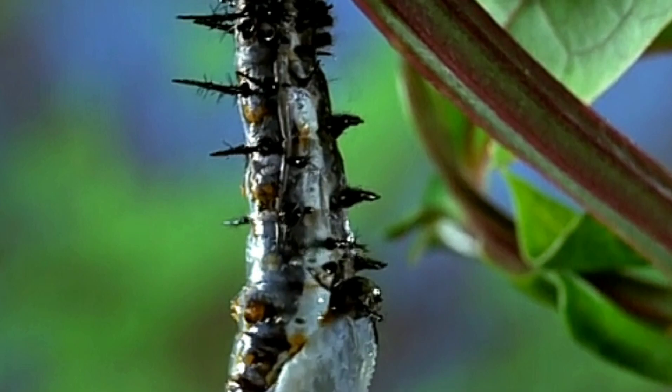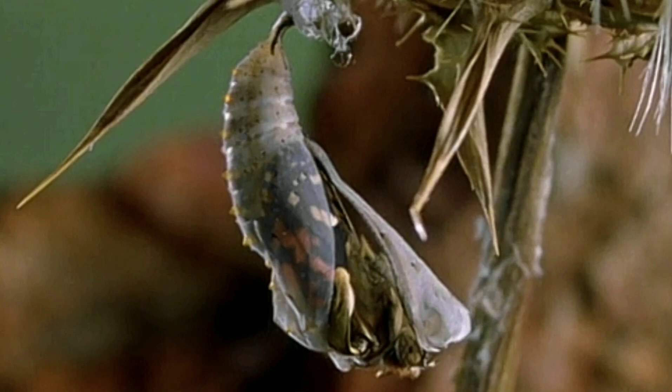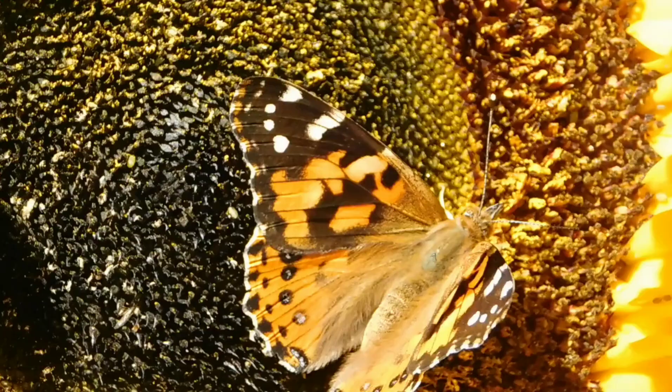But when the caterpillar reaches its full size, something truly remarkable happens. It stops eating and begins to transform into a completely different creature. The caterpillar spins a silk pad and attaches itself to a branch or leaf, then sheds its skin one last time to reveal a hard outer shell called a chrysalis.